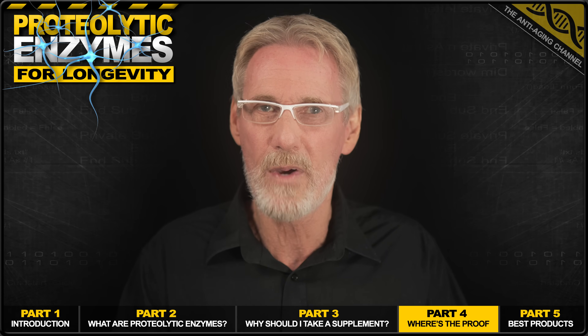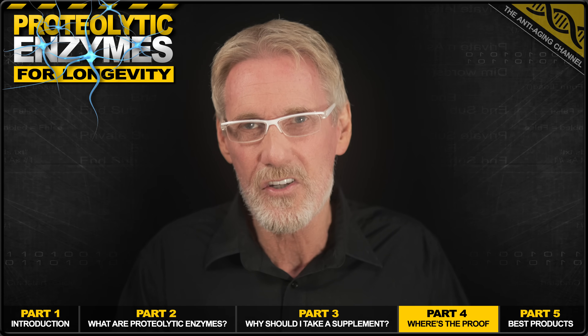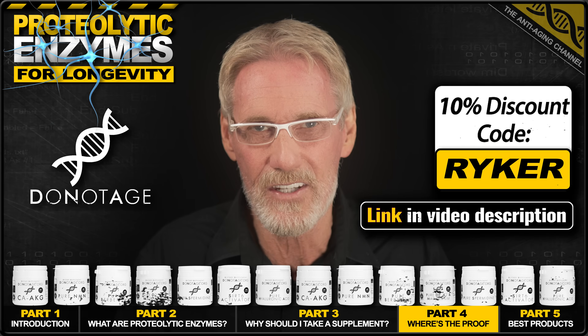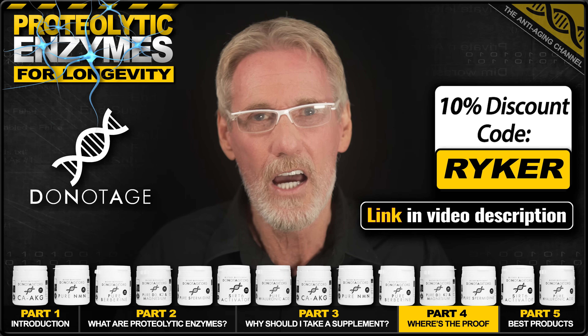And just before moving on to the best product section, a quick bit of shameless promotion from my preferred longevity supplement brand, Do Not Age. Now, they may not sell proteolytic enzymes, however,